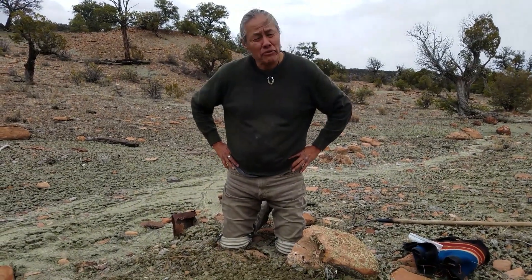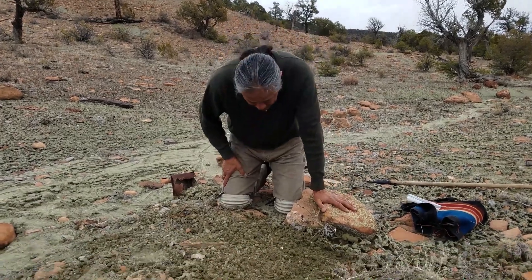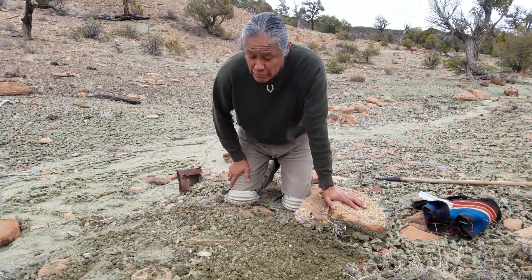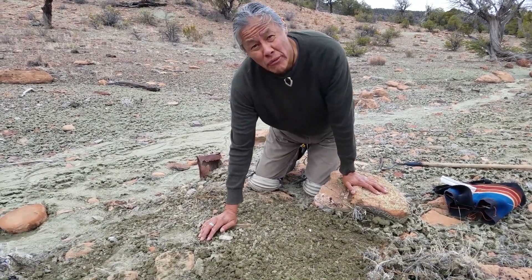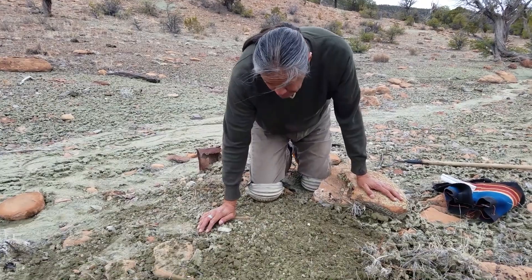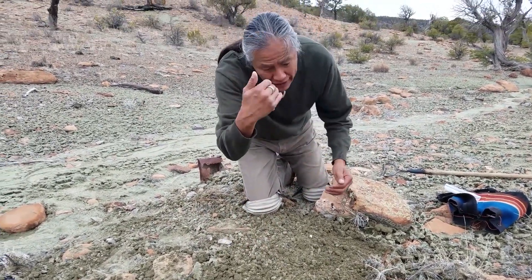Now that we've raked, we're going to go through and see what has come to the surface. Sometimes this is tedious, but it's very zenful for me. Oh, cool — come here, I'll show you one.